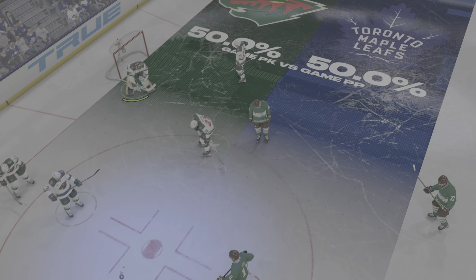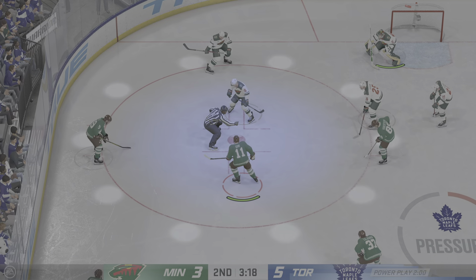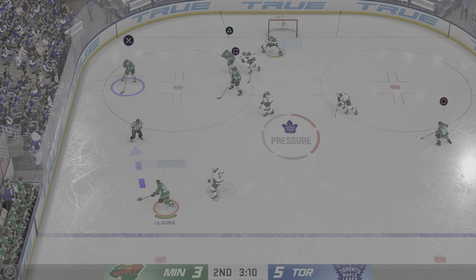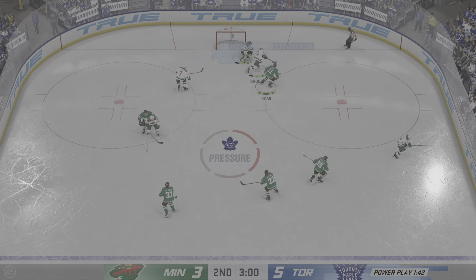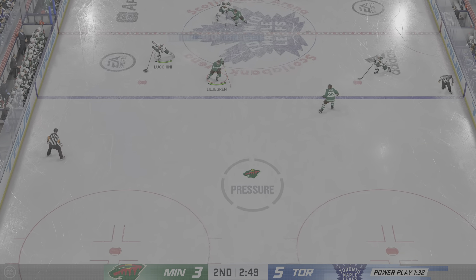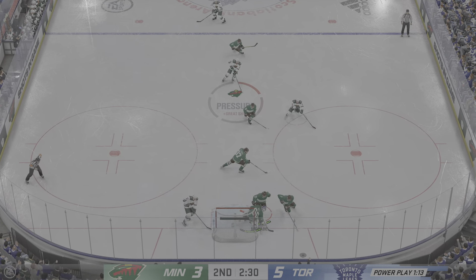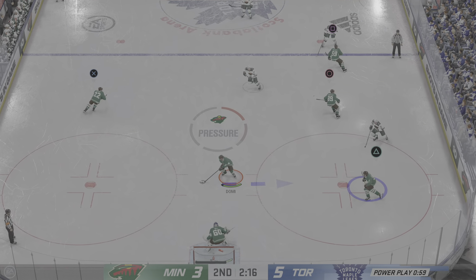The refs are calling a really tight game and this has been a parade to the penalty box. The entire bench looks agitated and as a result they keep taking more. On the power play you want to make sure you're getting a high-percentage shot — that's exactly what they did earlier on the 1-3-1 where they were able to capitalize. It's about opening up lanes, getting the coverage to move around, then firing when you have it. That doesn't reach the net — Brodine's got it in the defensive end.